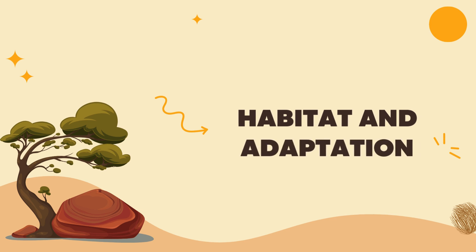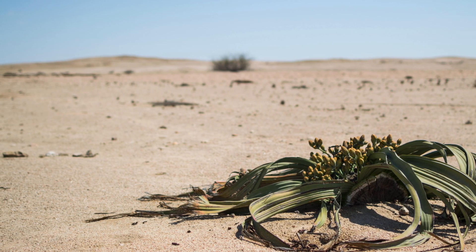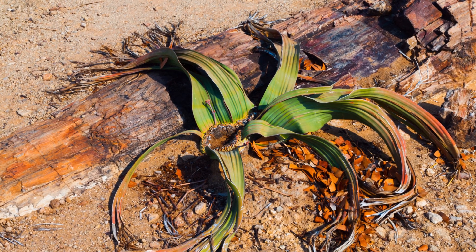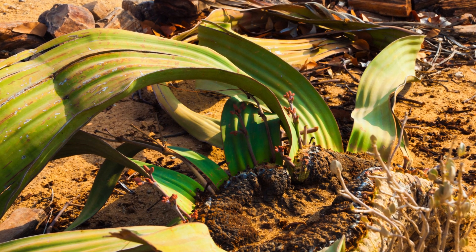The Namib Desert — one of the driest places on Earth — is home to Welwitschia mirabilis. Here, temperatures can reach extreme levels and rainfall is extremely rare. In these harsh conditions, Welwitschia not only survives but thrives. This adaptability is a miraculous mystery of nature.